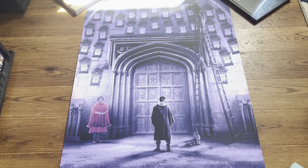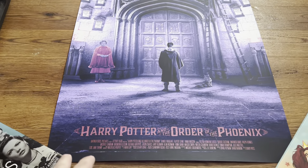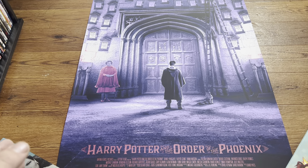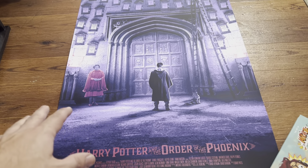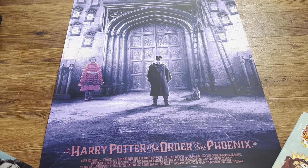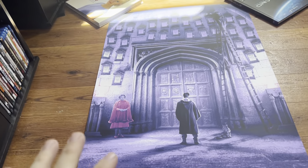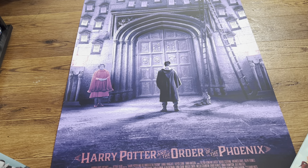Next up we have Harry Potter and the Order of the Phoenix by artist Kevin M. Wilson. He's been working his way through all of the Harry Potter movies, giving each one his own take. We have all except for the very first one because we missed it and it's crazy expensive. It's not my favorite of the ones he's done, but we're collecting them all. We placed a single HCG order so we didn't have to pay for shipping on each individual one, so we ordered four prints.